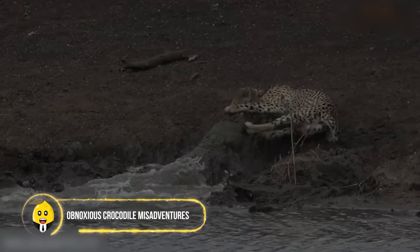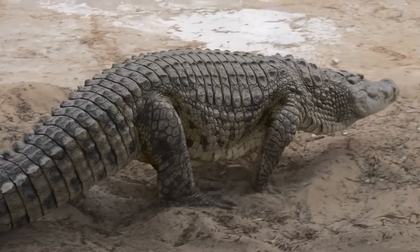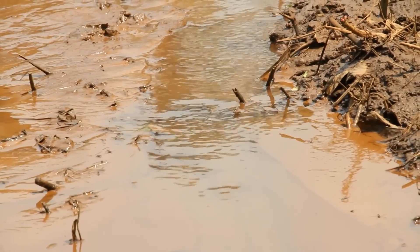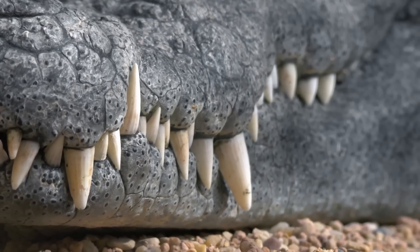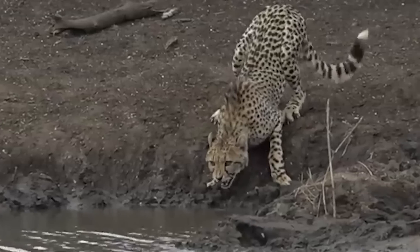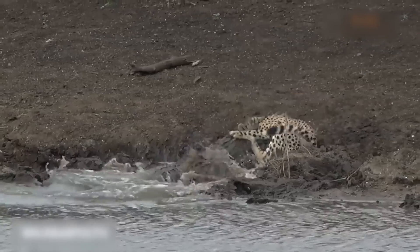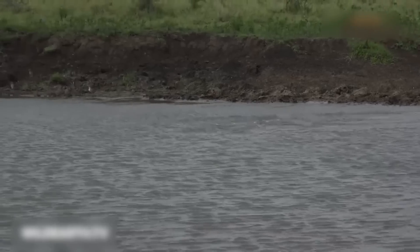Obnoxious Crocodile Misadventures. While crocodiles have a strong, massive body, they make use of water as cover, as their reach is limited on land. This unsuspecting cheetah, who came towards a water source to quench its thirst, was suddenly ambushed by a huge croc that dragged the inexperienced cheetah into the water to limit its chances of escape.